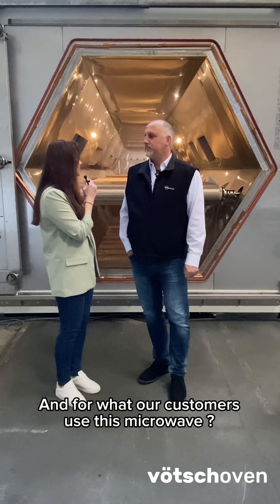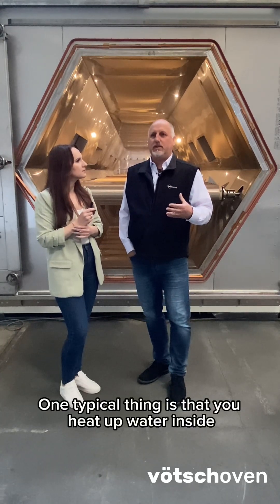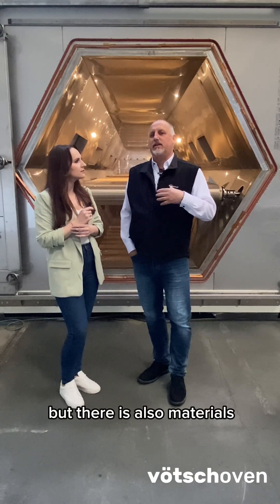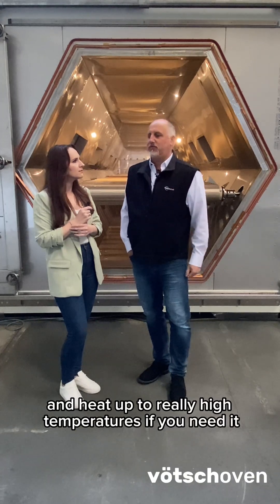And for what customers use this microwave? One typical thing is that you heat up water inside, or any other reagent that reacts to microwaves. But there are also materials that absorb microwaves by themselves and heat up to really high temperatures if you need it.